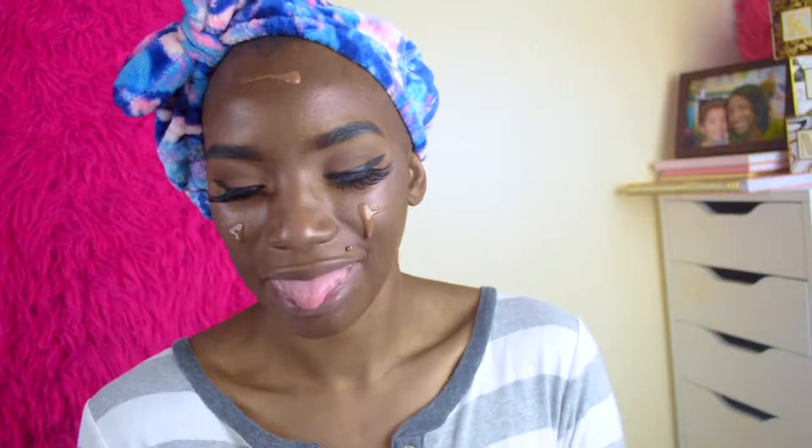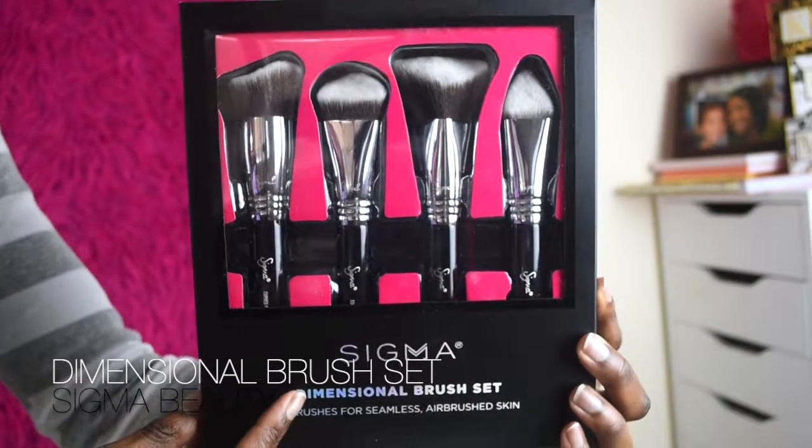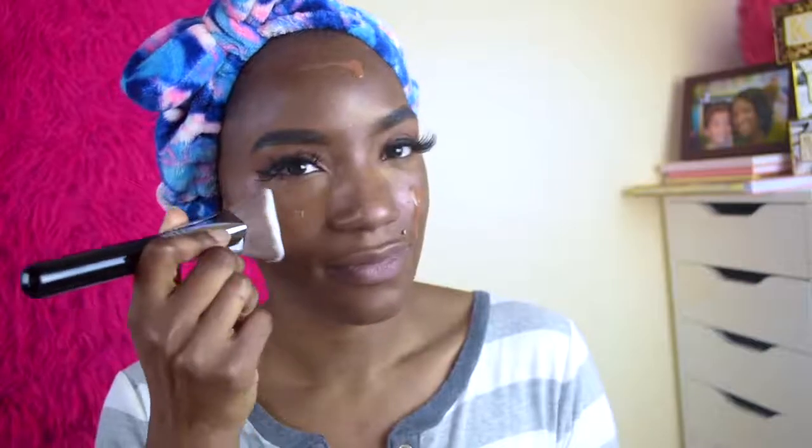Now to work with the brushes, we're going into the Sigma Dimensional Brush Set for a more airbrush, seamless skin application. The first brush we're diving into is the Sigma Brush 3D HD Max Kabuki, and we're going to go ahead and blend the foundation in, working around the entire face taking my time.